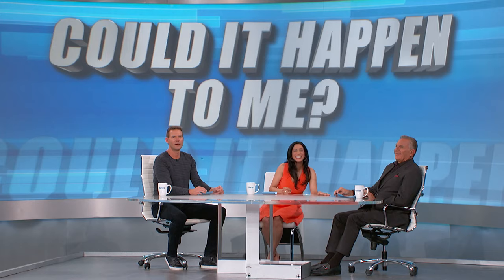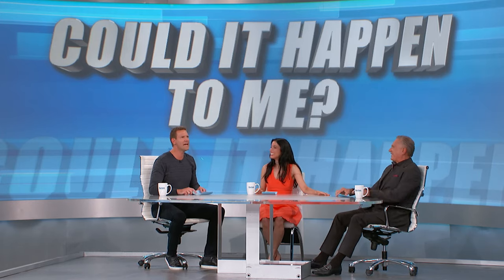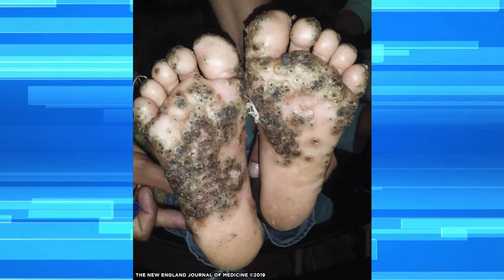We've shown you some jaw-dropping photos of medical conditions over the season. It's time for: What is this? Drew, what happened? Oh my gosh, could it happen to me? So let's start with this picture. What is this, anyone? Anyone? Bueller?